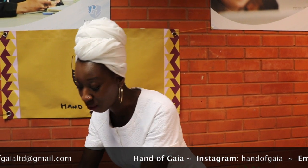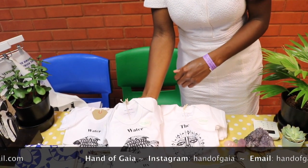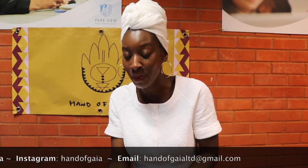We have sizes going from 0 to 3 right up until 18 to 24 months. We also have another design which is the Water Renews and this one was actually inspired by my daughter. My daughter's name is Gaia. Hand of Gaia means Mother Earth — it means Mother Earth nourishes and guides you towards your destiny. We're very much about African spirituality and the cosmology from the African perspective.